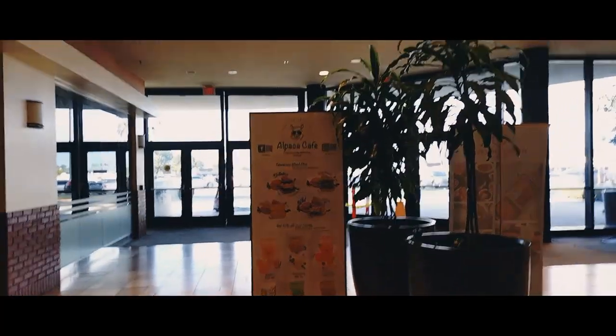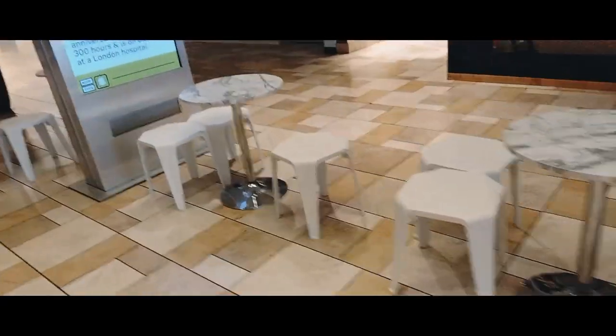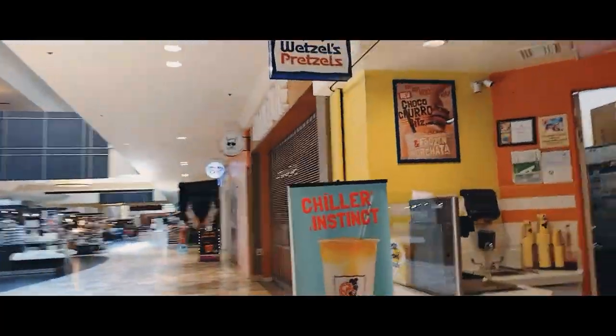I think the pandemic affected this one as well. It might have been called the Alpaca Café — I'm not sure. That's closed. There are some machines and little seats and tables, so there are plenty of places to sit. One Zone is closed today — I don't know if they open on weekends. We've got Wetzel's Pretzels still open.